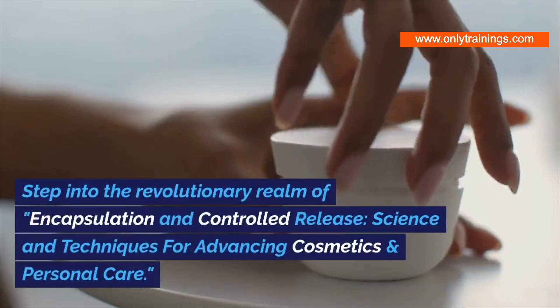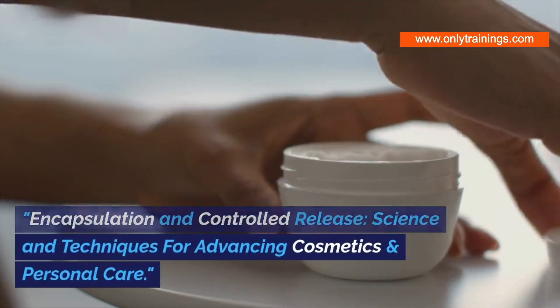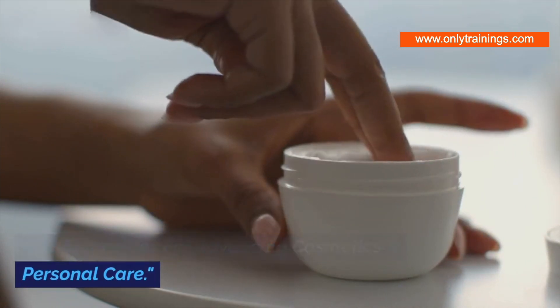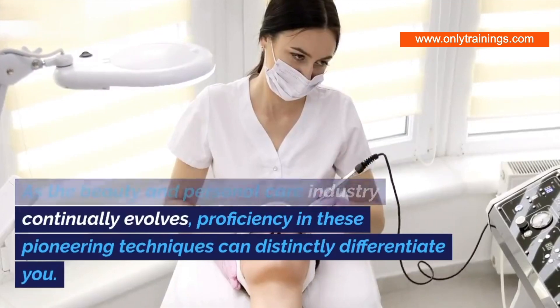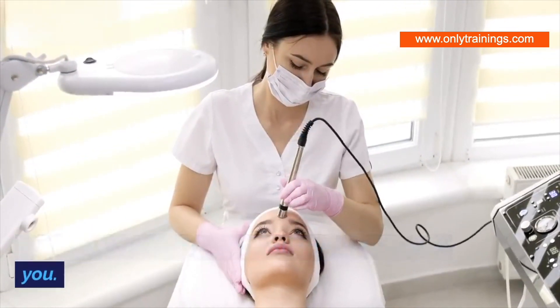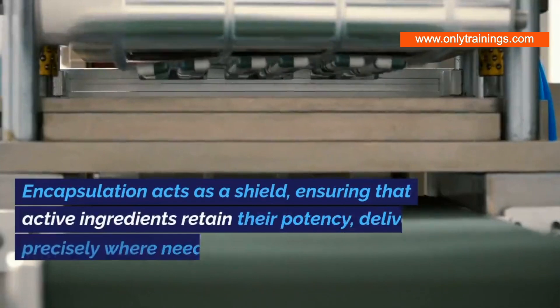Step into the revolutionary realm of encapsulation and controlled release — science and techniques for advancing cosmetics and personal care. As the beauty and personal care industry continually evolves, proficiency in these pioneering techniques can distinctly differentiate you.